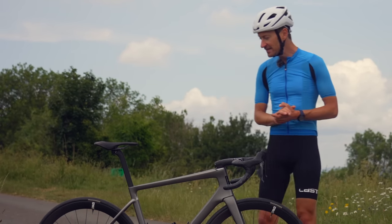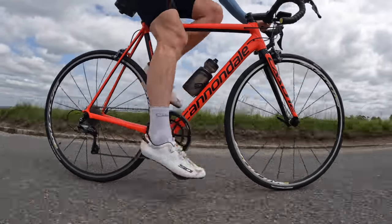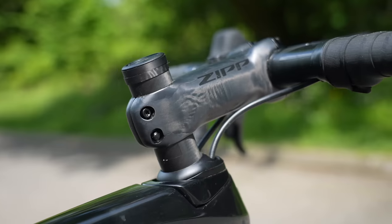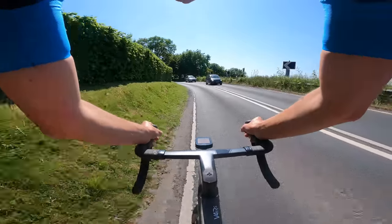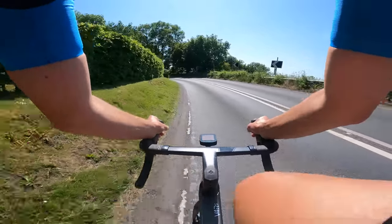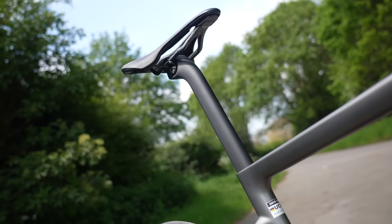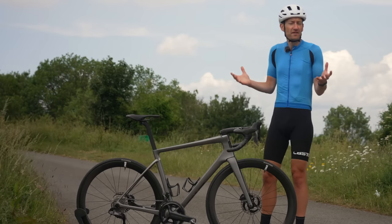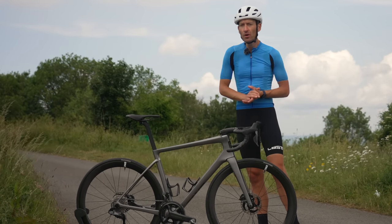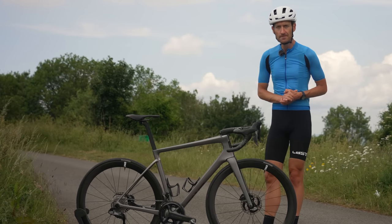Doing a bike fit over the internet is very tricky — you need an expert's eye to analyze your position on the bike. A proper bike fit will make sure all the contact points are in the right place: the right length and height stem, the right width and shape handlebar for you, the correct saddle height and fore-and-aft position, and also your cleats on your shoes. A quick Google will find a bike fitter in your local area.